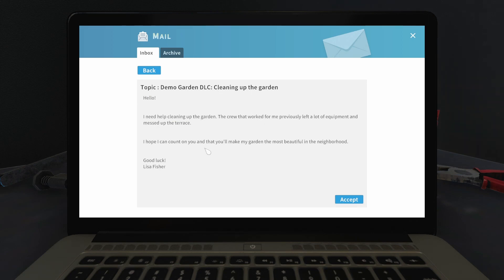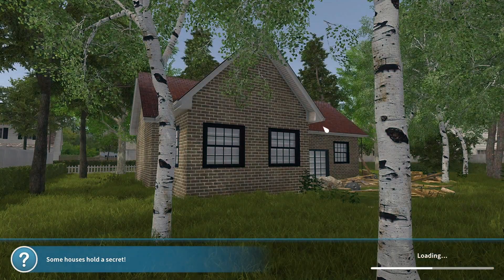Hello! I need help cleaning up my garden. The crew that worked for me previously left a lot of equipment and messed up my terrace — that's horrible. I hope I can count on you and that you'll make my garden the most beautiful in the neighborhood. Good luck. Lisa Fisher. Let's accept it — we can definitely clean up the garden. It's absolutely no problem.